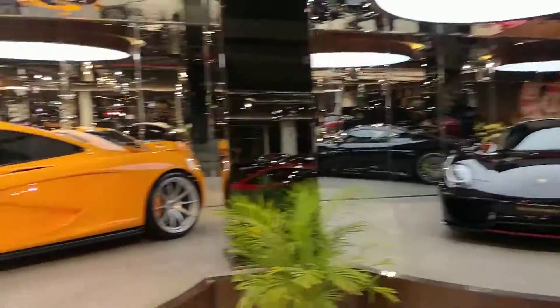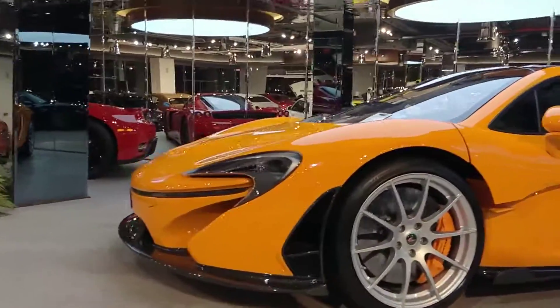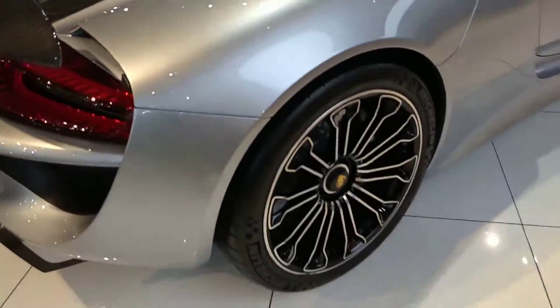Look what we have here — Porsche. We have McLaren. Look at the Porsche. Look at these wheels.